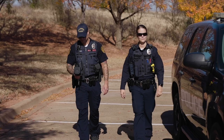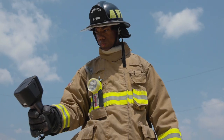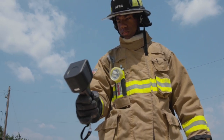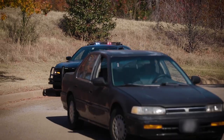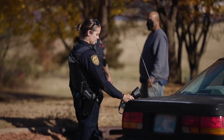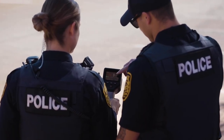Radiation cannot be detected by any of the five human senses. FLIR, the world's sixth sense, introduces the Identifinder R440, enabling you to detect and identify radionuclides faster, from further away, and with more confidence.